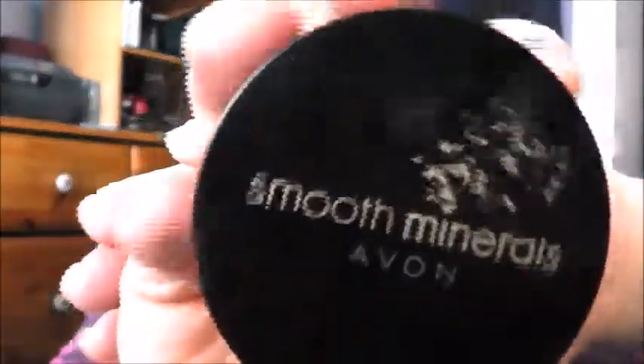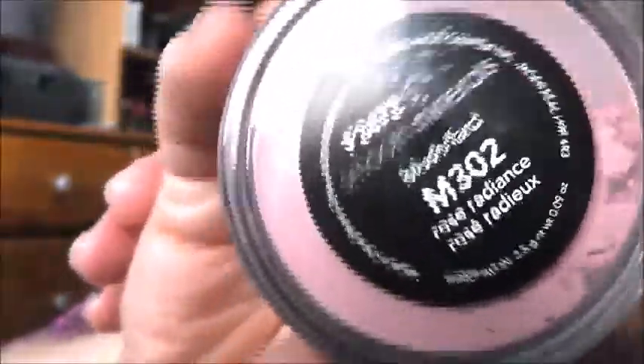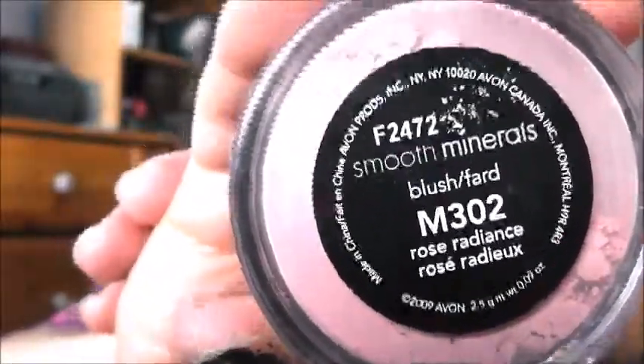That also goes for this blush — I have a Smooth Minerals Blush. This is an older one; the shade is Rose Radiance. I'm just not a fan of this loose powder. I put some on my brush and do the little tap thing but it just makes a mess, and I'm not used to that, so I probably won't be using much of that.